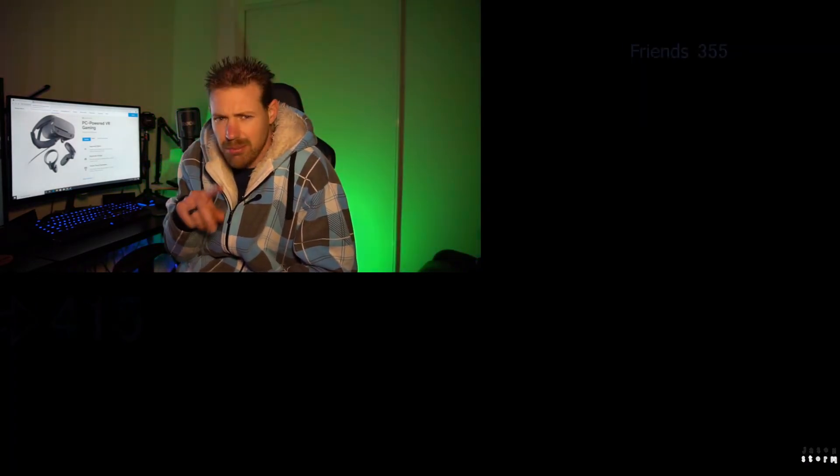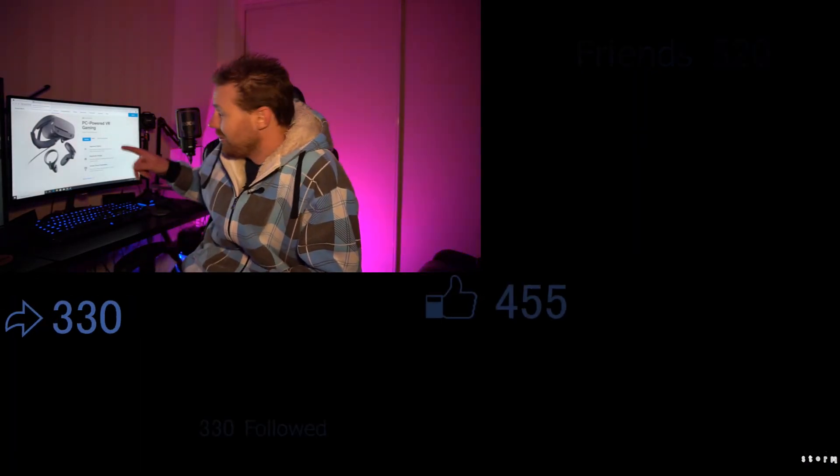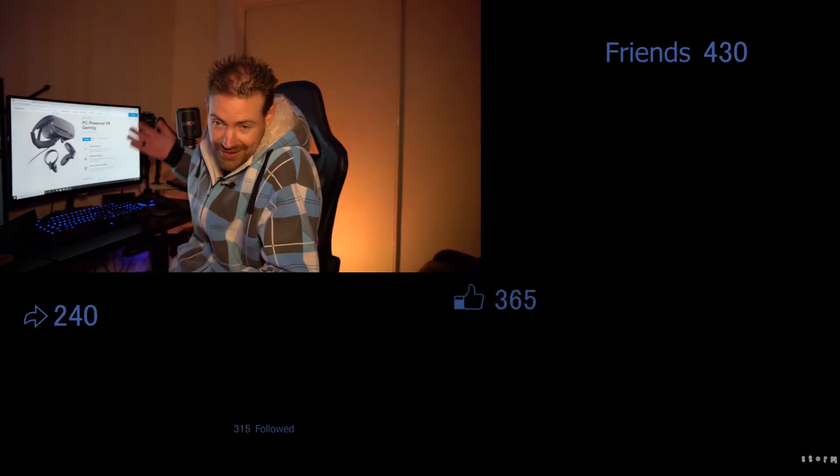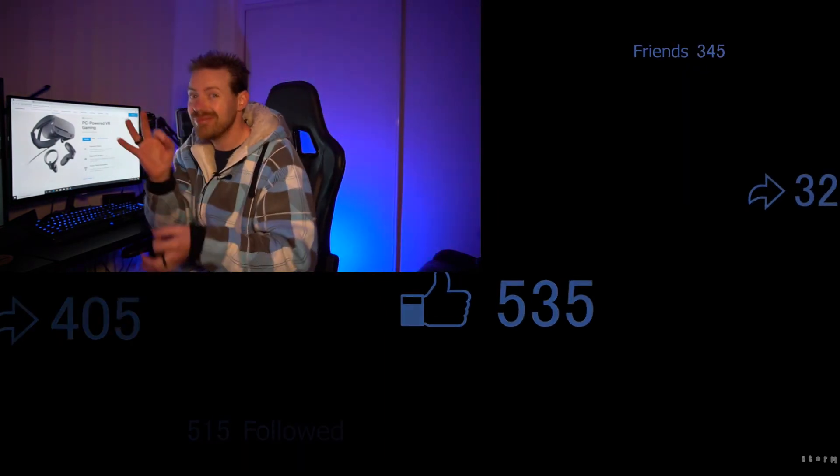Anyway, thanks for watching this video everybody. Hit that like button if you liked it, subscribe for more videos, and I will see you in the next video. Keep in mind, if you want to see a video of what I think of the Oculus when I do get it, the subscribe button's there with the little bell icon.